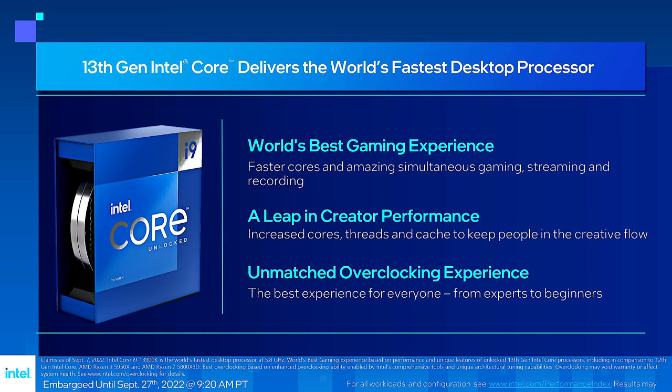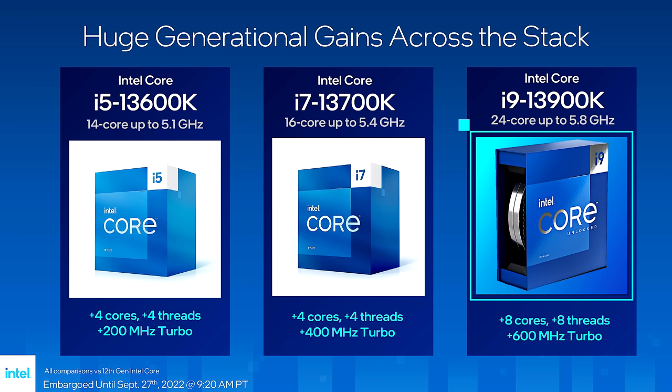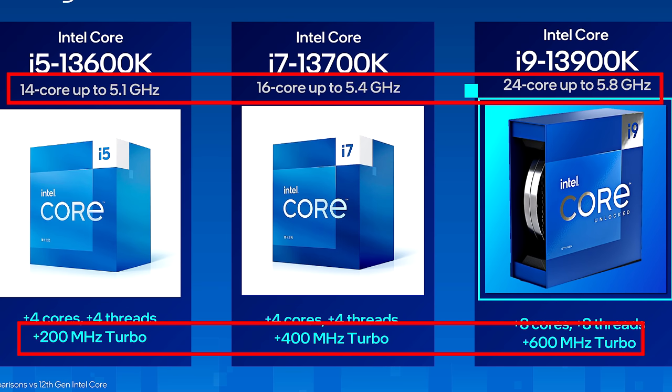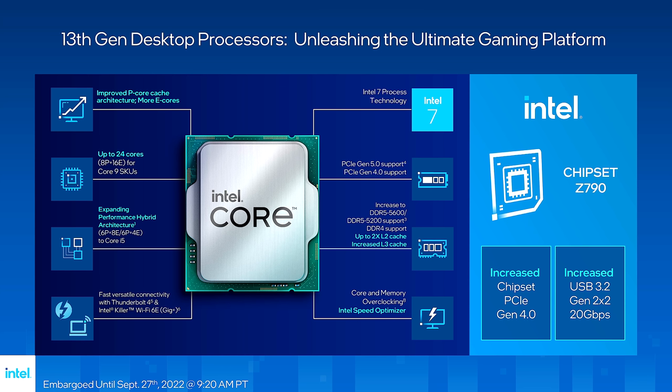Intel's making bold claims for the new desktop processors. In the first instance, we're seeing K overclocking SKUs of Core i9, Core i7, and Core i5, and the generational increases are absolutely enormous. Just look at those increases in clock speed. The big question is where Intel is getting these new increases from — after all, the fabrication process has barely changed.